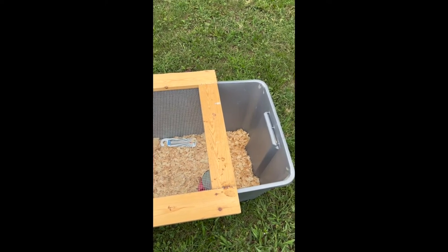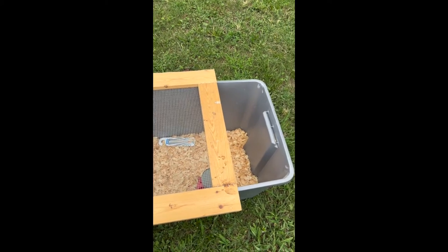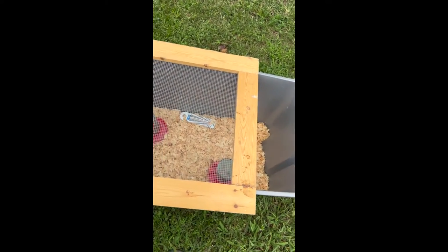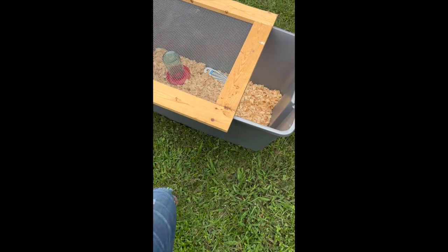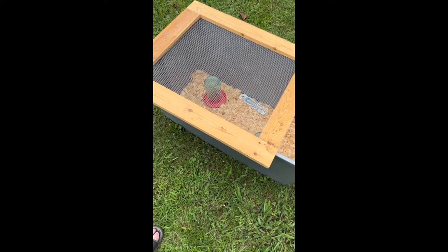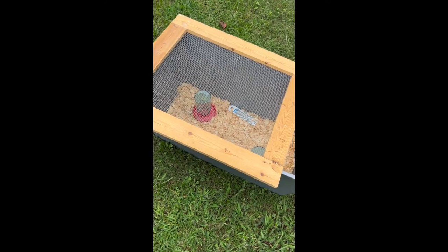Chicks will start flying out of the brooder around three weeks or so, and we have cats, so we definitely need a lid. Whatever size tub you purchase, measure and cut wood to make a lid. I tried cutting the plastic lid out and stapling hardware cloth to it to save money, but that didn't work well.